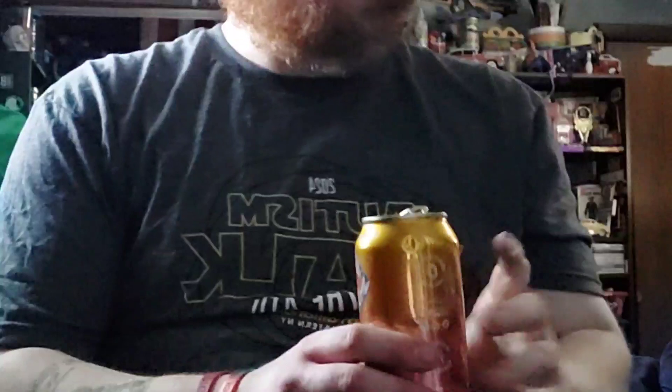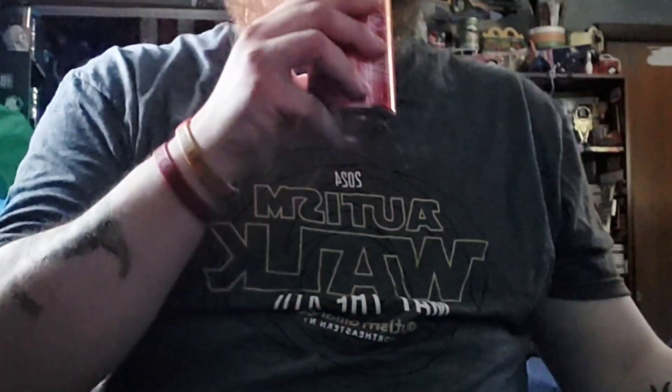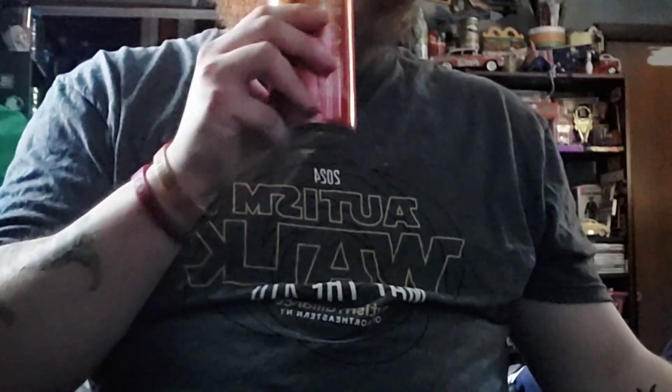This is pretty good. Since Major Melon is a watermelon Mountain Dew, that makes sense. 70 milligrams of caffeine is actually not that bad.